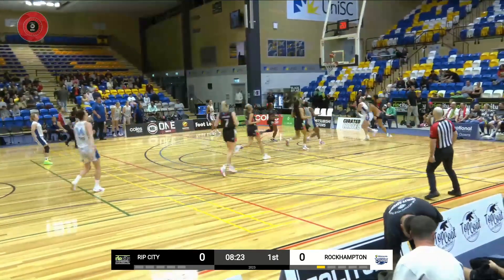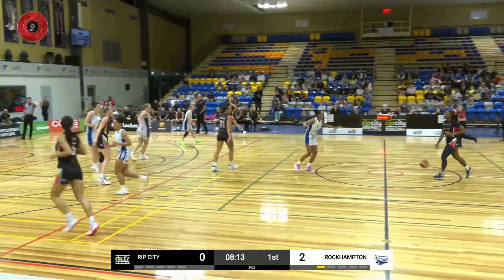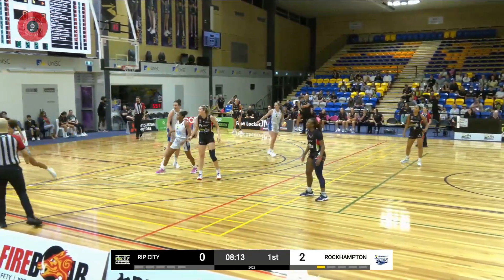Numbers for Rockhampton. There's Bowman getting the finish in transition. That's nice. Oh, don't you love seeing that? The big player running the floor and finishing off with a nice lay-in. So that's great transition play from Rockhampton.